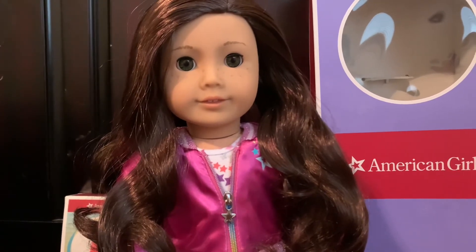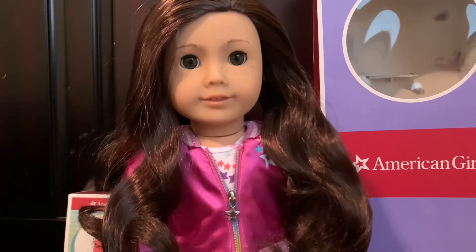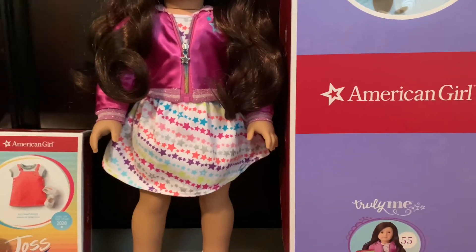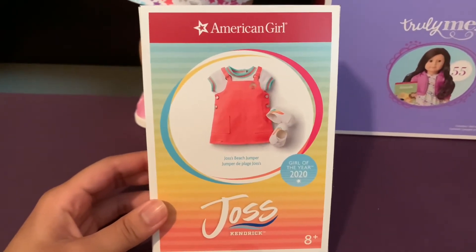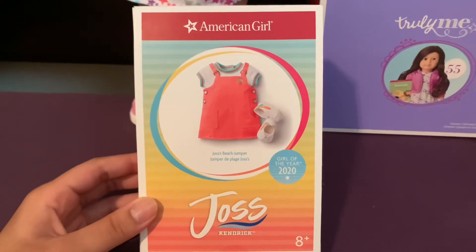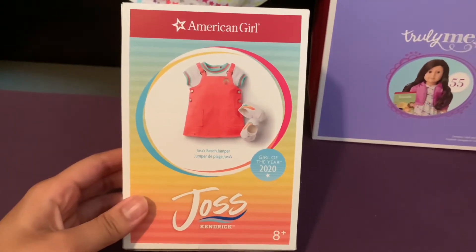So I ended up ordering online for the Galentine's Day sale. They were like, oh, if you spend over $100, you'll get a $20 coupon in the future. Hopefully today I can go to the store and get an outfit for Bella. Also, in order to get free shipping, you have to spend over $135. So I got this — it's Joss Kendrick's jumper. I see a lot of dolls on Instagram with this outfit and it's so cute.